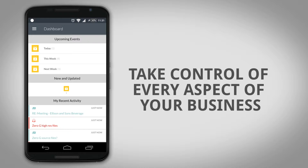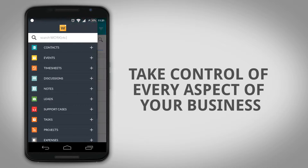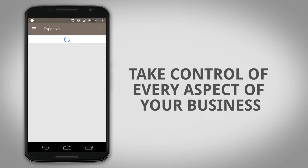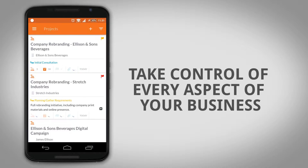Create, update, and manage contacts, sales leads, projects, tasks, support tickets, billing, and more using only one app.